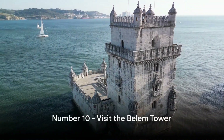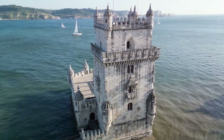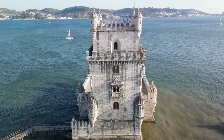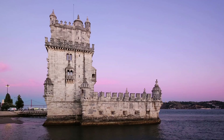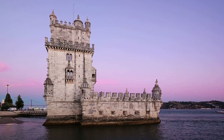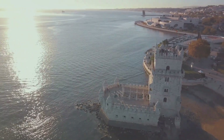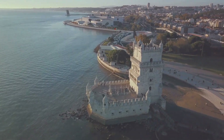Kicking off our list at number 10 is the Belém Tower. This charming, fortified tower stands tall on the northern bank of the Tagus River in Lisbon. Erected during the height of the Portuguese Renaissance, it has since become a symbol of the Age of Discovery. The Belém Tower, or Torre de Belém as it's known locally, has held a significant role in Portugal's history, serving as a fortress, a customs checkpoint, and a telegraph station. Today, it's a UNESCO World Heritage Site that attracts visitors from around the globe. Its intricate architectural details and stunning views of the river make it a must-visit.